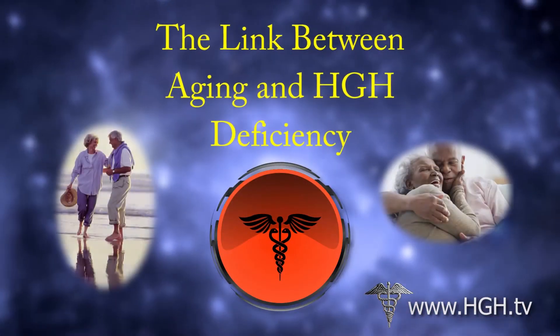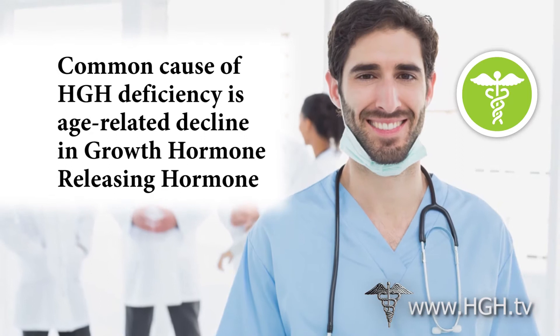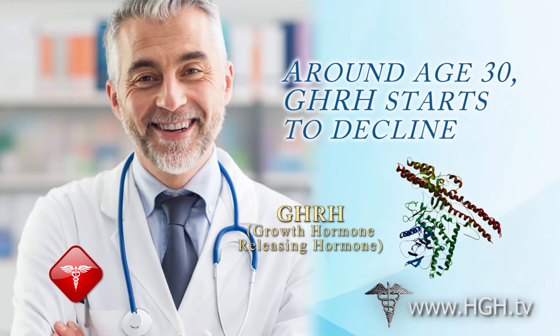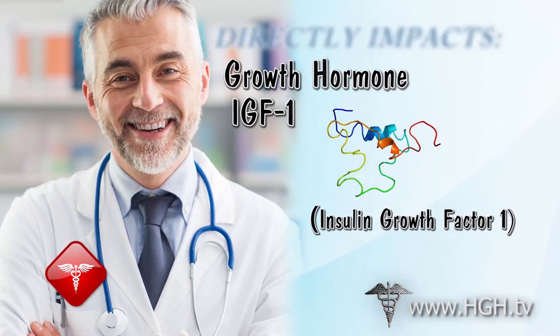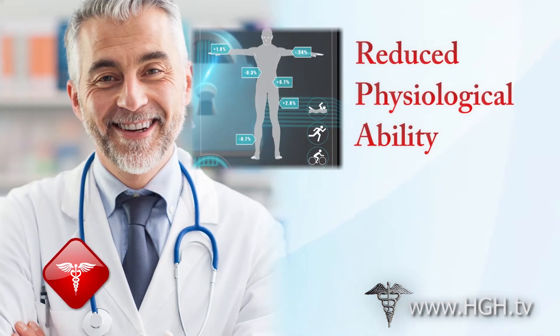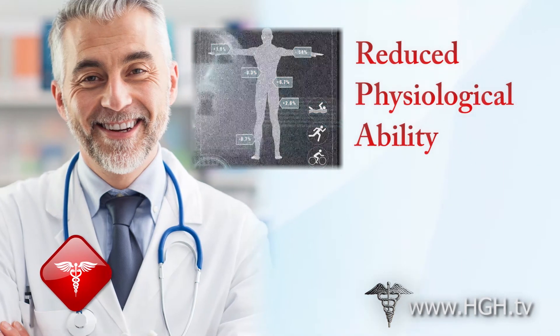The Link Between Aging and HGH Deficiency. The most common cause of human growth hormone deficiency is an age-related decline in GHRH. Around the age of 30, GHRH levels fall into a slow and steady spiral of decline, which directly impacts growth hormone and IGF-1 levels downstream. This all results in the reduced efficiency of physiological function due to impaired cellular metabolism, which leads to the breakdown of normal functions throughout the body.